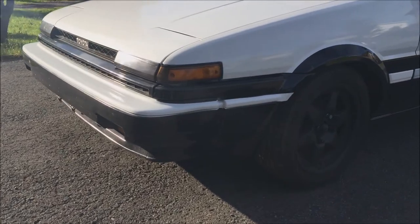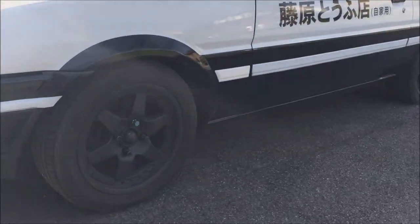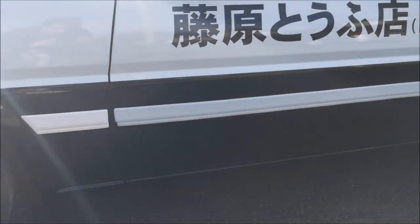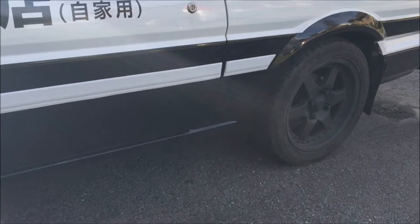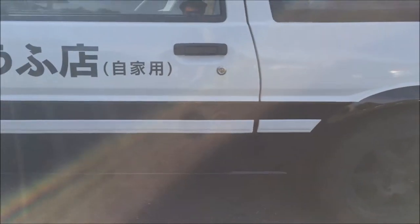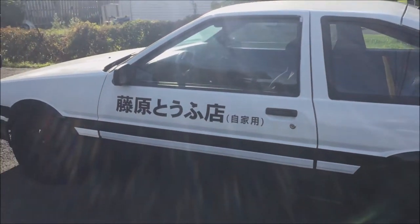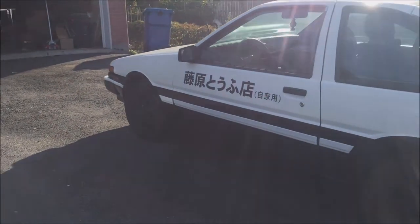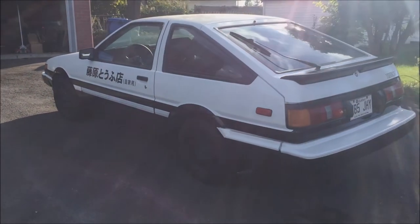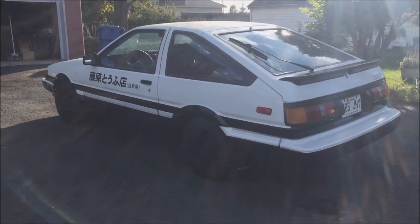It's very clean, no rust. I just sold it for $10,000. It has SSR Bongchamp XR4 wheels — the size of the wheels are around 15 inch by 6.5.